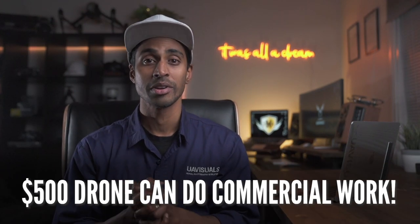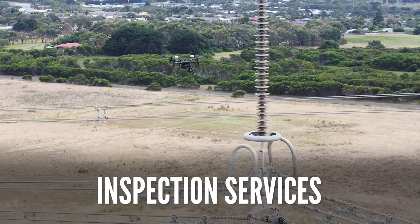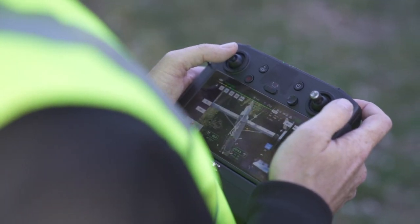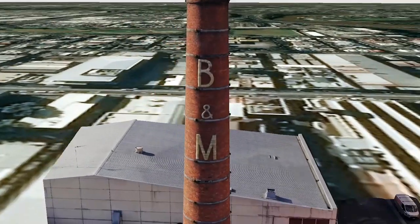Believe it or not, a $500 drone can be used for commercial work. To be clear, this video focuses on visual inspections using multi-rotors — not lidar, thermal, or gas detection. One of the most common uses for drones in the commercial space today is inspection services. The technology has advanced so much they can carry out impressive work, adding zoom lenses, flying autonomously above and under structures, and creating 3D models.